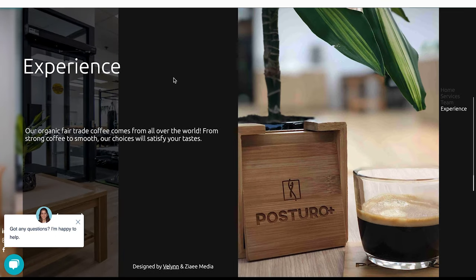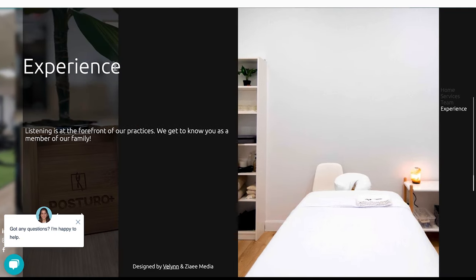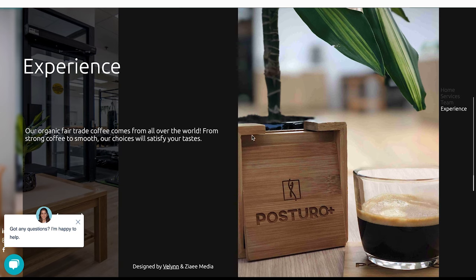From here we've got a section labeled 'experience.' They talk about listening, and there's one slide that actually talks about the coffee they have in their offices, which I don't think is emphasizing the right stuff. No one's coming into a chiropractic office or a physical therapy office for the coffee. So when you start trying to talk about everything, the message gets diluted and you really want to focus on the most important thing. So I think we can do better with this homepage.